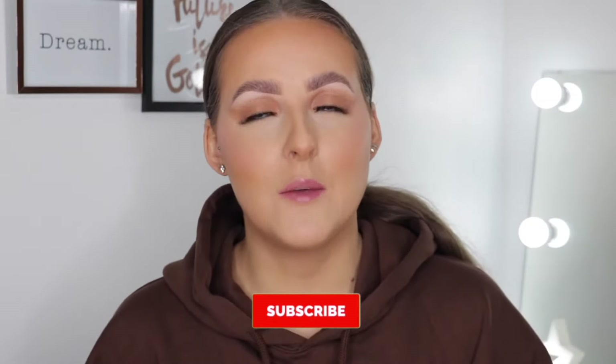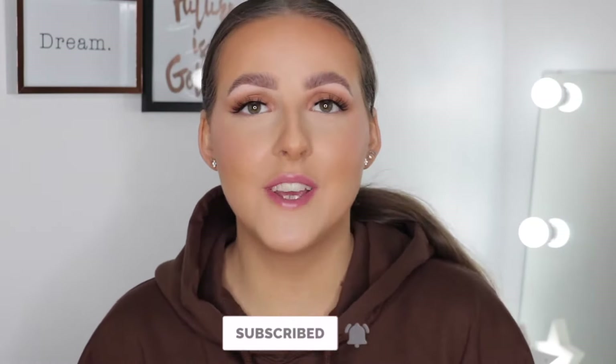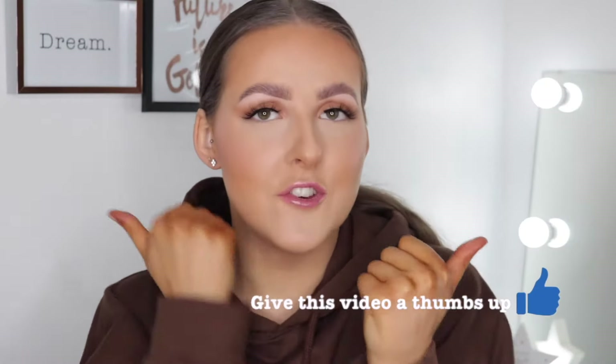I specifically went for the minimal everyday makeup look today so the lips are going to be the standout thing in this video. Before we begin, please make sure to subscribe to my channel and give this video a big thumbs up if you enjoy it. I've only done the Pink Honey review so far, so if you want to see my thoughts on the new P Louise lip bases, keep on watching.